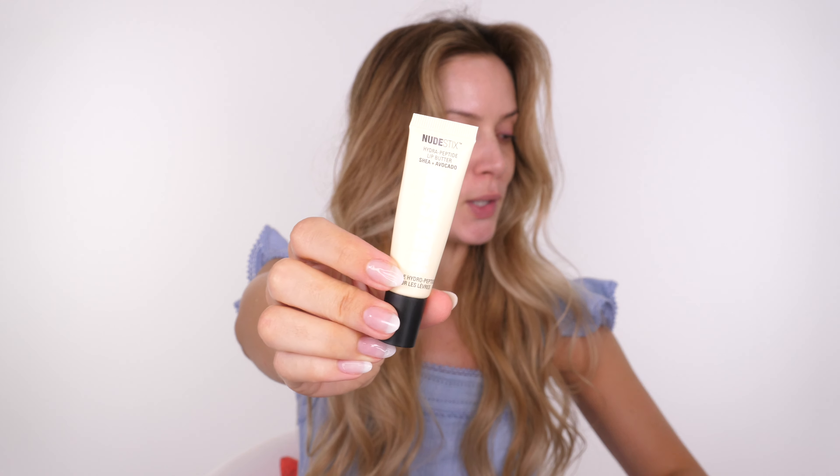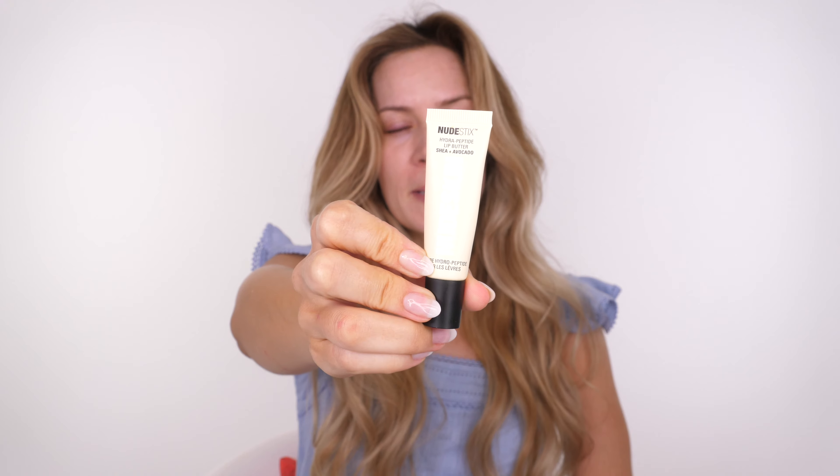Hey everybody, welcome back to my channel. My lips feel super dry so I'm going to put on some of this brand new Nude Sticks Hydropeptide Lip Butter. This literally tastes like Kinder Egg - I don't know if you've got Kinder Egg in the US, but in the UK the smell and taste of it is just like Kinder Egg. I love it. It's so hydrating and gives a beautiful glossy finish but it's not sticky.